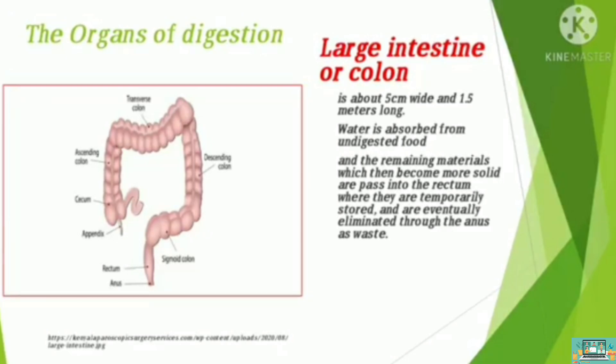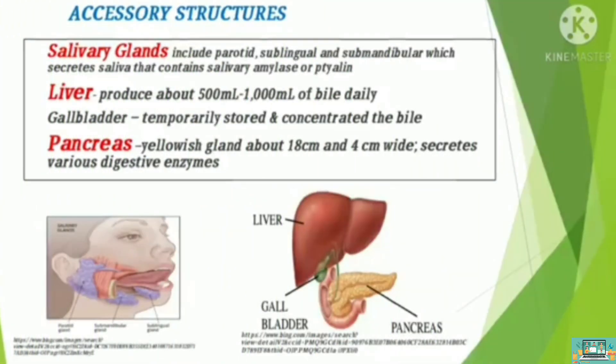But what will happen to the undigested food? Your large intestine is about 1.5 meters long and will absorb water from it. The remaining materials are passed into the rectum where they are stored temporarily and eventually expelled out of the body as waste. Your salivary glands — which include parotid, sublingual, and submaxillary — secrete saliva which moistens the food and enzymes that digest carbohydrates. Next, your liver secretes bile, which breaks fats into smaller droplets. And lastly, the pancreas secretes various digestive enzymes.